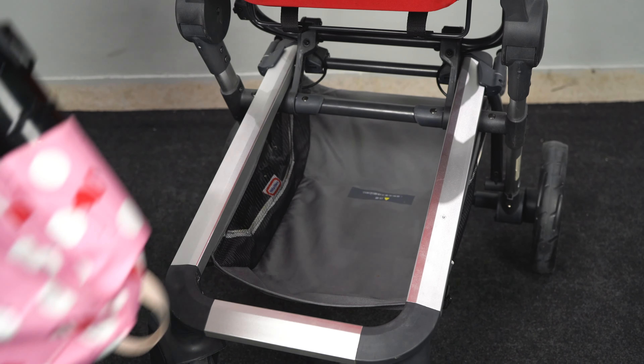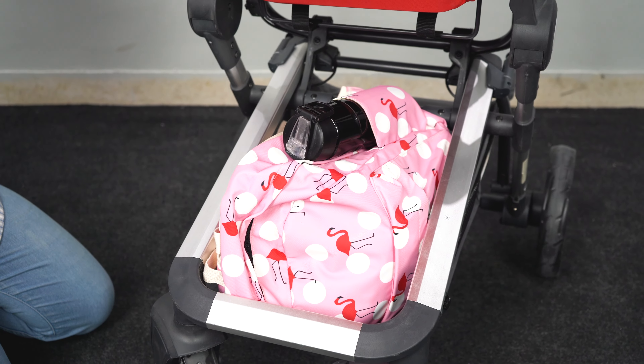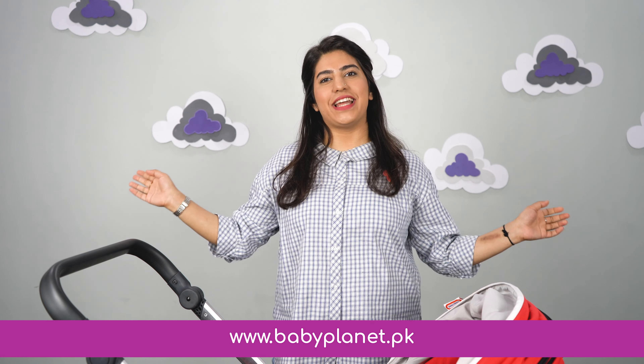Lastly, there is a storage basket for Mamas, in which you can keep your baby accessories and personal items. So get your hands on this 3-in-1 bassinet stroller today, subscribe to our YouTube channel, and log on to bbplanet.pk — because happiness is delivered every time!